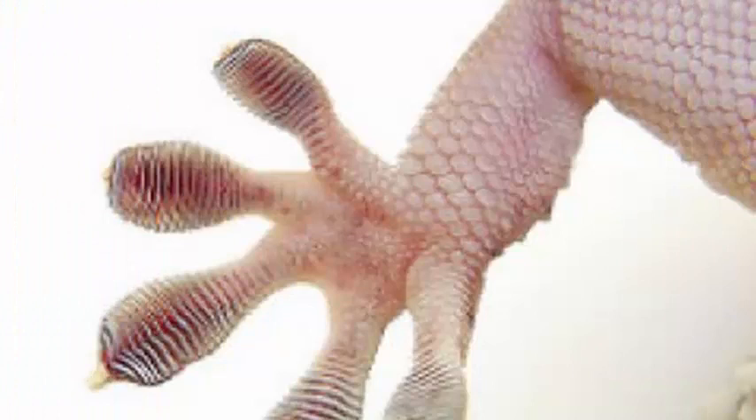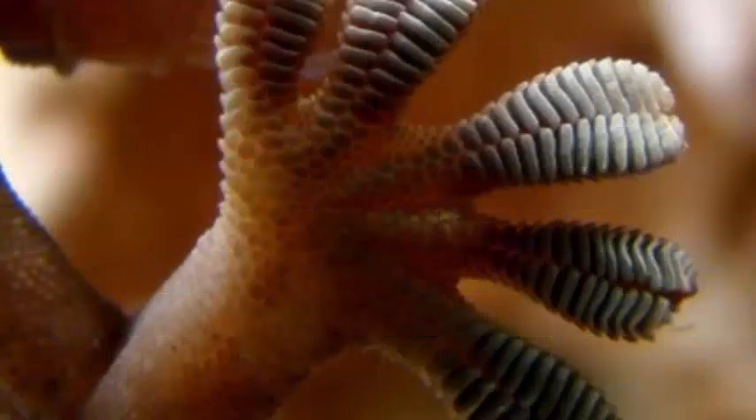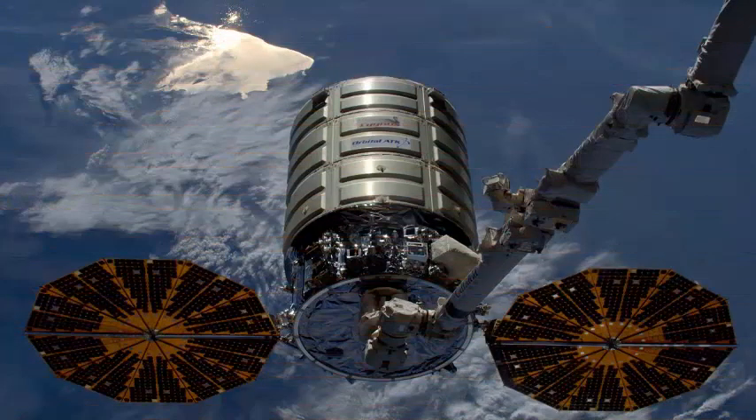Researchers have imitated this trait in a clamp, which has a thin cover sheet that protrudes into wedges a tenth of a millimeter. These micro-wedges adhere to a smooth surface when folded as you pull through it.